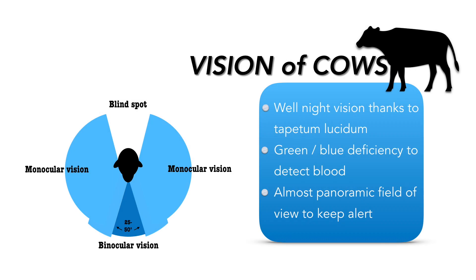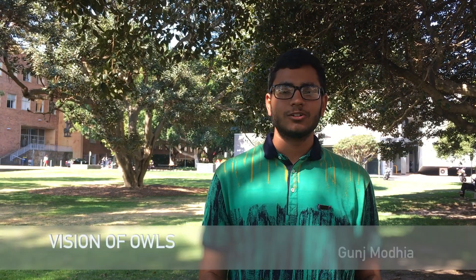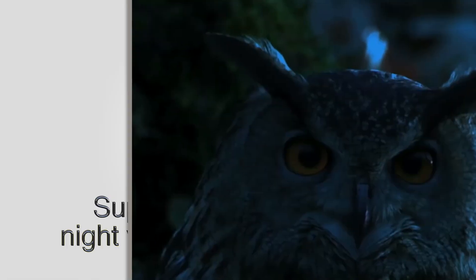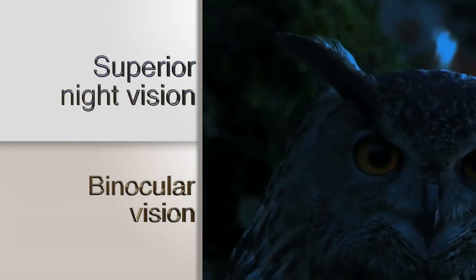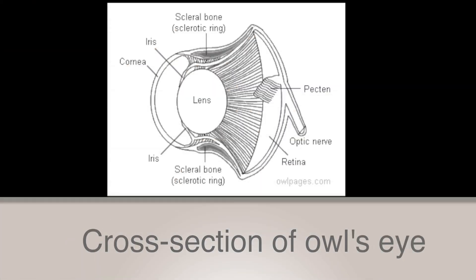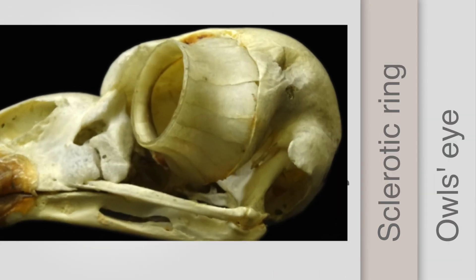Imagine having a panoramic view all the time. The owl, known for the best night vision of any bird, has surprisingly large eyes. Its forward-facing eyes account for its wide range of binocular vision. The owl's eye is not shaped like a sphere, but rather a tube, and is fixed within a bony structure called the sclerotic ring, so it cannot be moved around.